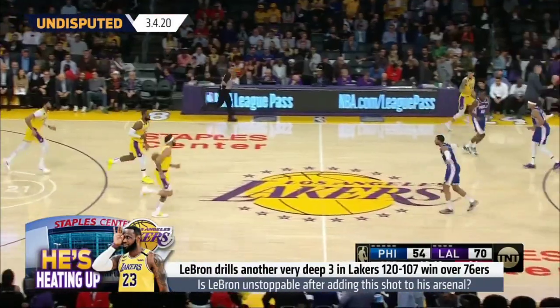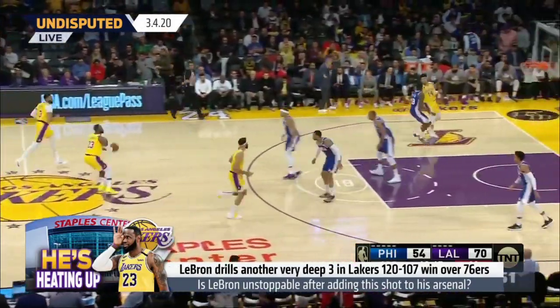The Lakers were led by Anthony Davis' 37 points last night, but it was LeBron who stole the show.